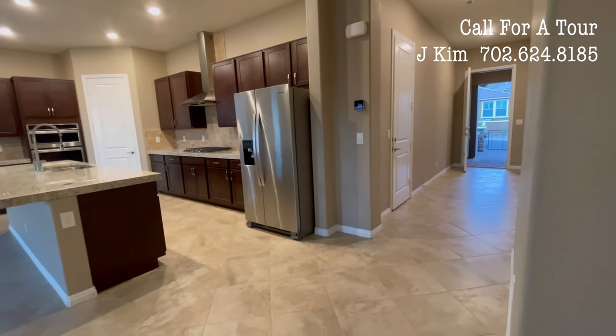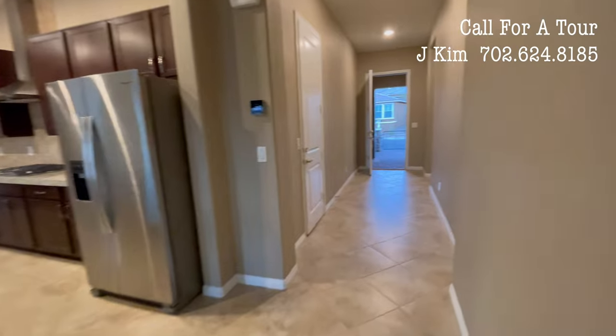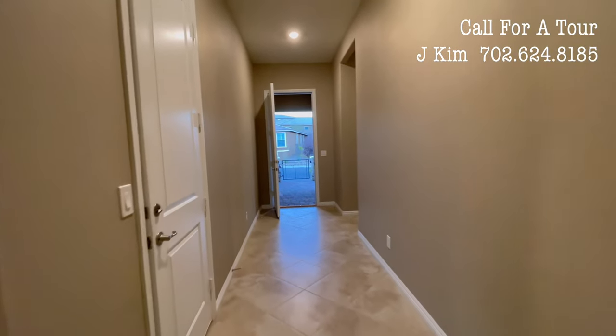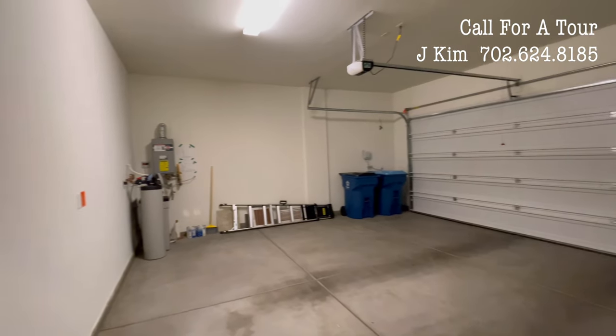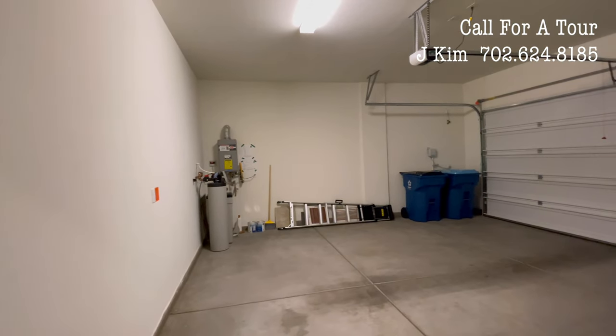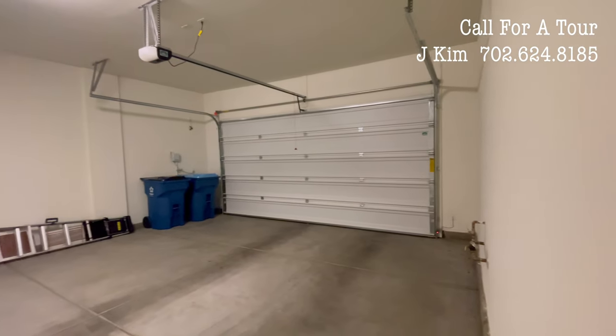The garage features a tankless water heater and water softener. If you have any questions about the video, please feel free to contact us using the information at the end of the video.